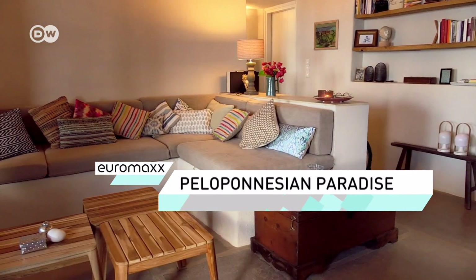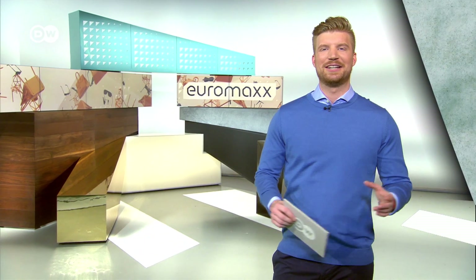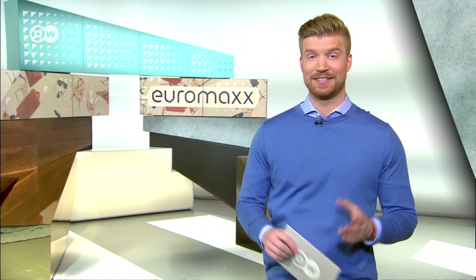Peloponnesian paradise — a stylish holiday home in Greece. Let's venture to the southernmost tip of the Peloponnese Peninsula, an area that is literally the stuff of legends, as it is the setting for several Greek mythological stories. It's where Hercules battled the Nemean lion and Paris of Troy eloped with Helen to cause the Trojan War.